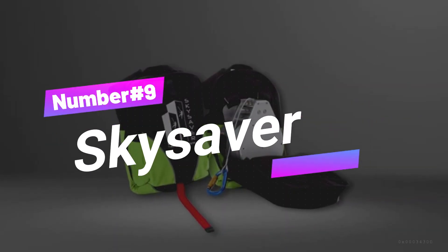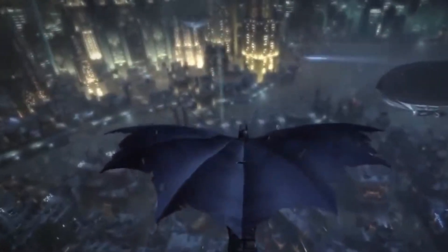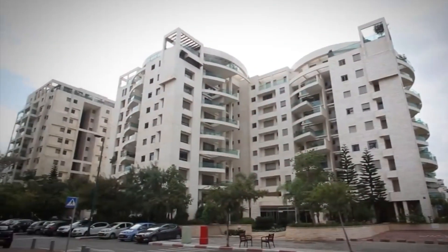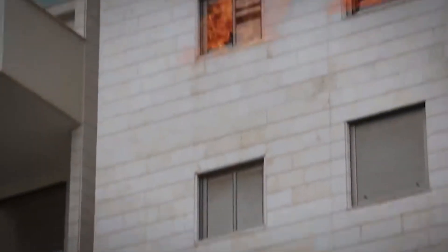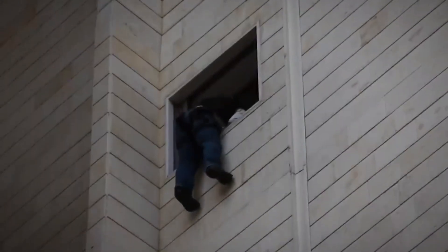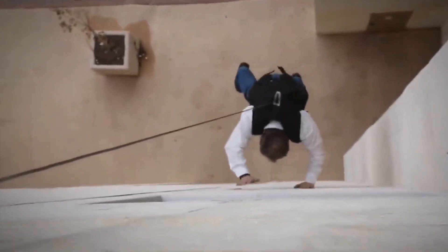Number 9. Skysaver is like Batman's trick for getting out of tough spots. If you've ever dreamed of being a hero escaping danger, this is for you. Living in a tall apartment is awesome, but what if something bad happens? Skysaver is a special backpack that helps you escape through the window in emergencies. It's like a secret safety kit you can hide away until you need it. You attach it to a hook installed for safety and rappel down the building.